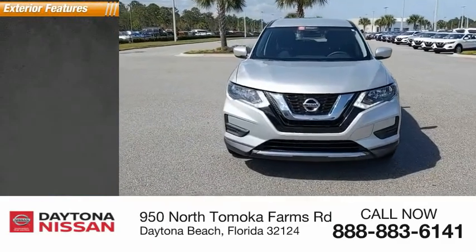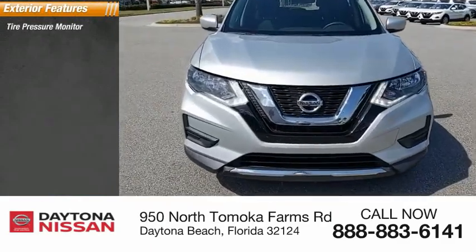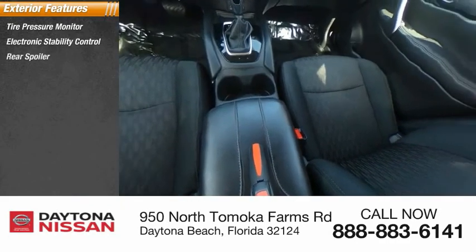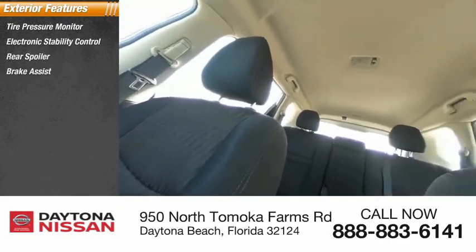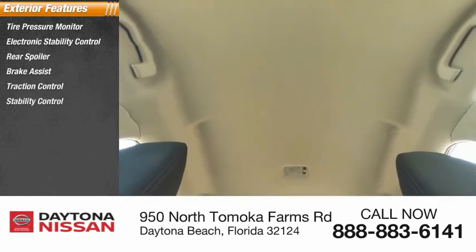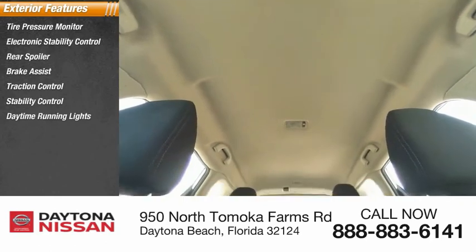Here are some of this vehicle's great options: tire pressure monitor, electronic stability control, rear spoiler, brake assist, traction control, stability control, daytime running lights, remote keyless entry, engine immobilizer, and rear all-season tires.